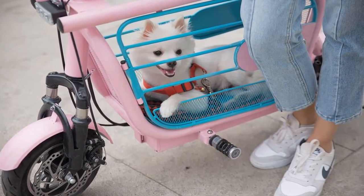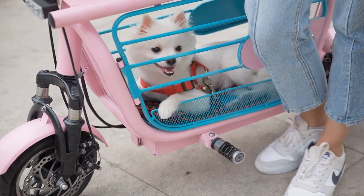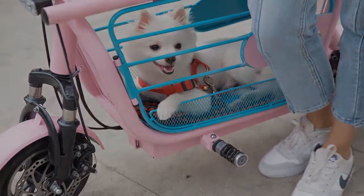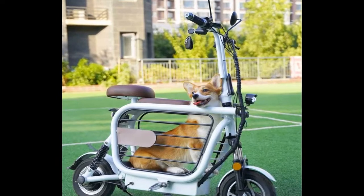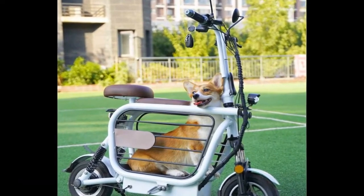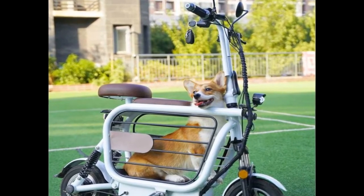Features on the Moppet include suspension for a smooth ride, front and rear lights, as well as turning lights, a horn, mirror, and license plate carrier, which makes it legal for road use in Japan. As you can see from the video and the photos, this is not some overly complicated machine, but a simple moped designed for a single functionality.